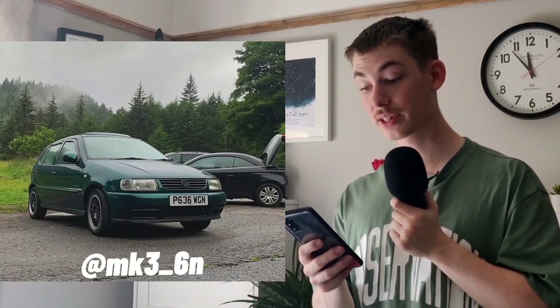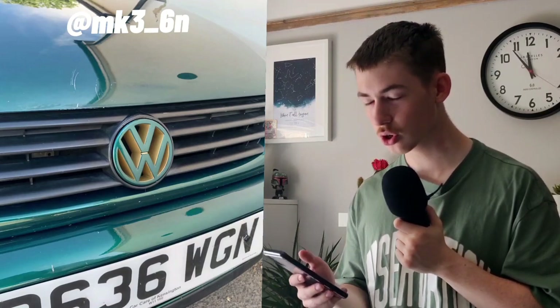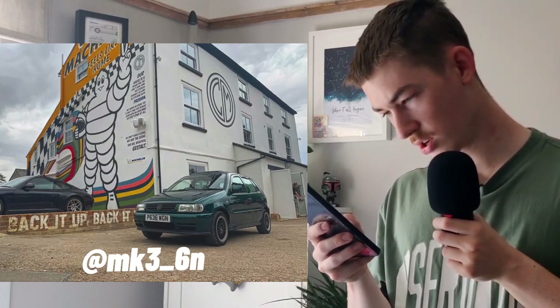Next we have @mark_three_6n — well done for getting that Instagram handle. This is a five-door 6N Polo — it's a bit quirky. Some features I do like, and some I don't, like the wind deflector — why? It has an open air sunroof though, which is brilliant and sick. I like the clear indicators on the front. Not sure what you did with the badge — that yellow with that green, I'm not too sure. It has green side indicators. Your wheels look good, they suit the car.